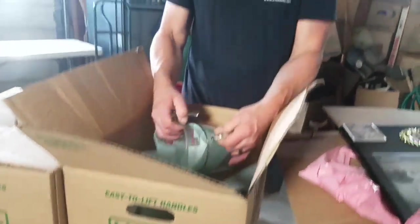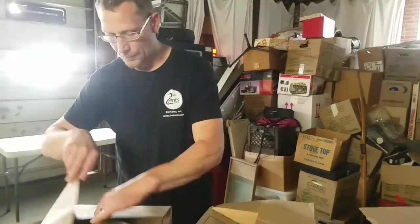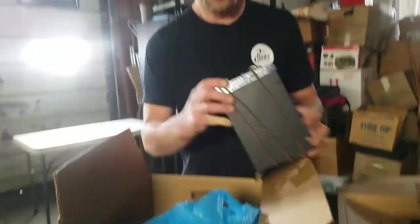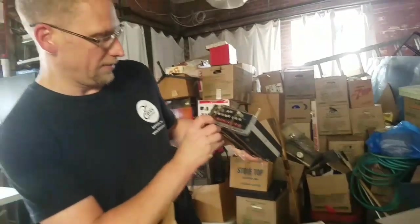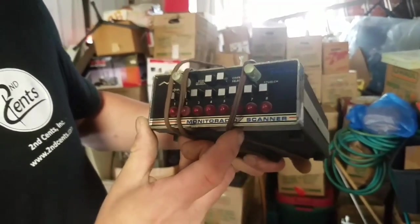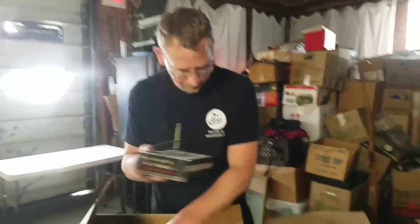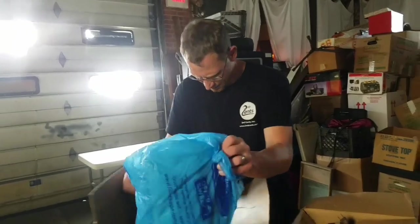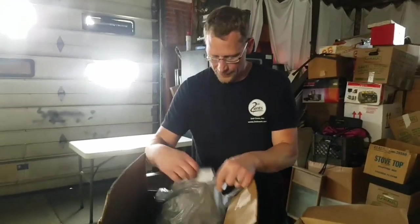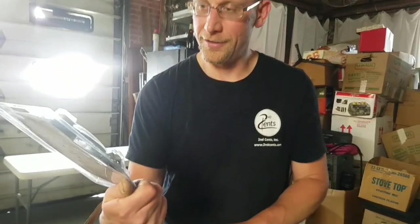We got a little mix of entertainers. Box number three — interesting. Looks like a CB or something, look at all those buttons on there. It's a Regency monitor radio and a scanner — that's a vented scanner right there, a police scanner.